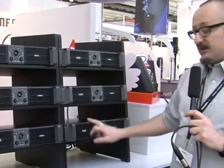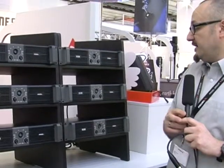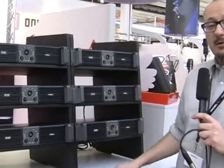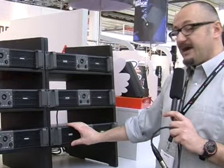Models 4600 and 6000 are the biggest models in the series, offering up to 4600 watts and 6000 watts total power on 2 ohms in a very compact package and a very high density structure.